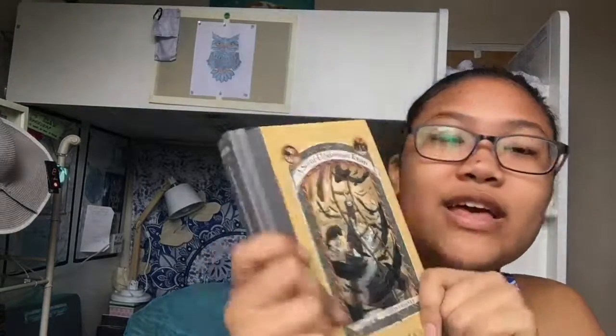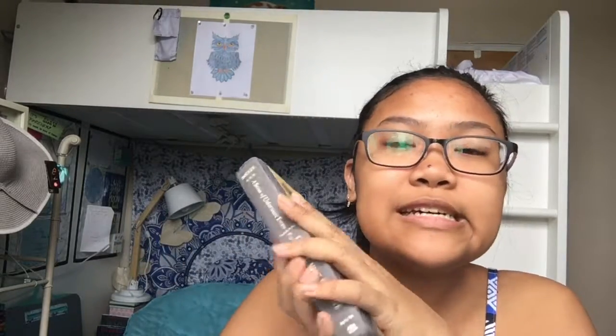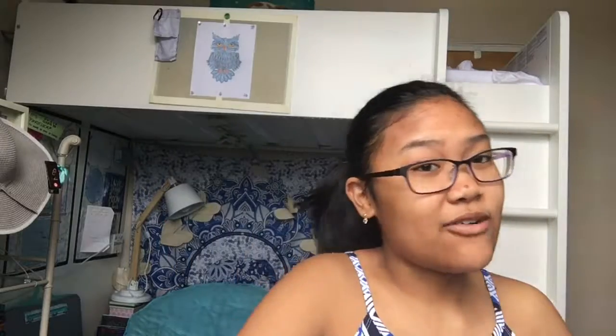In the big huge pocket I keep all my books. I have A Series of Unfortunate Events, which I'm currently really into. I started reading from the fifth book because the Netflix series only goes up to the fourth book, so I'm really excited — I'm on the seventh book now, just beginning to read it.